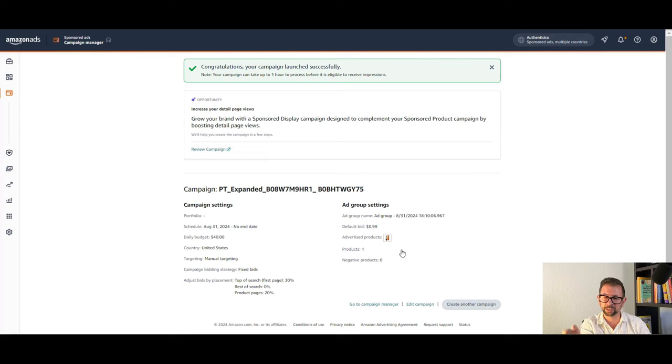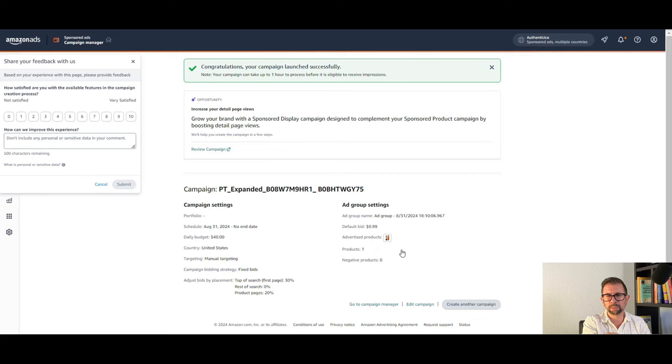There are a couple of ways I like to find competitors. One way is using Helium 10 — you can do filtering for low star-rated products in your product category, which can be very helpful. There's a link in the description for Helium 10 if you want to check that out. Or you can just do a search on Amazon — like for extra virgin olive oil — see what comes up, and use those as product targets, because those are exactly the products coming up and you want to convince people clicking on them to buy yours instead.